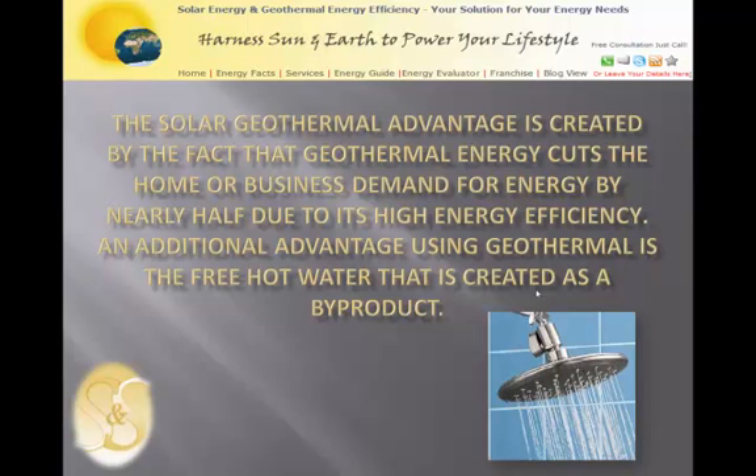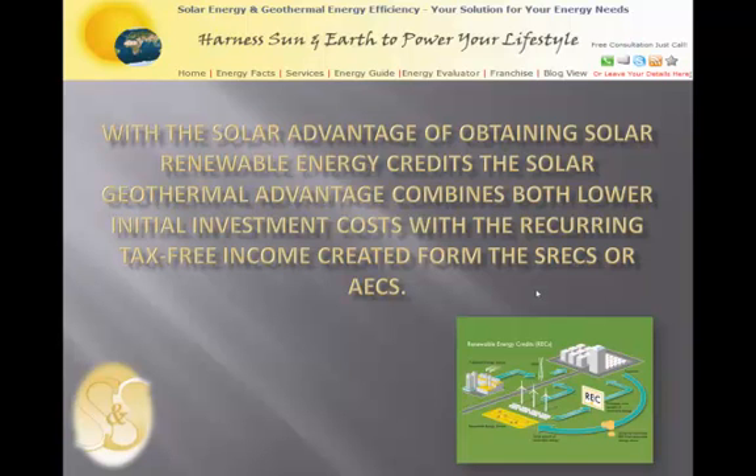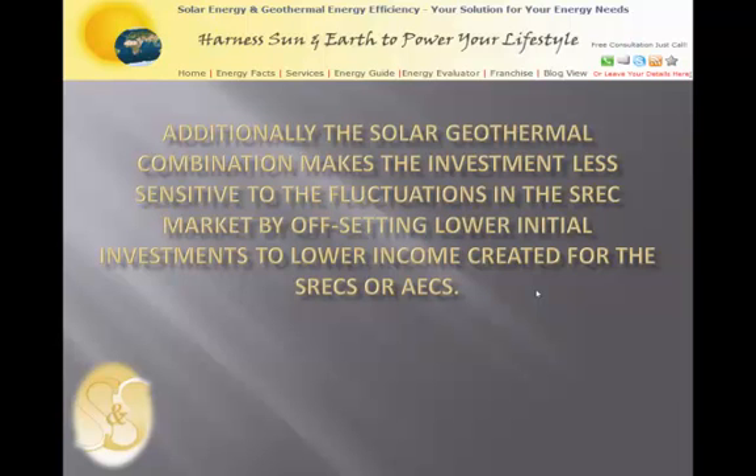An additional advantage of using geothermal is the free hot water that is created as a byproduct. The solar geothermal hybrid home has the same great tax advantages as well as rebates for residential customers, so tax credits, rebates, and SRECs still directly apply. The solar geothermal advantage combines both a lower initial investment cost while keeping the recurring tax-free income created from the SRECs. Additionally, the solar geothermal combination makes investment less sensitive to fluctuations in the SREC market by offsetting lower initial investments against lower income created from these SRECs.